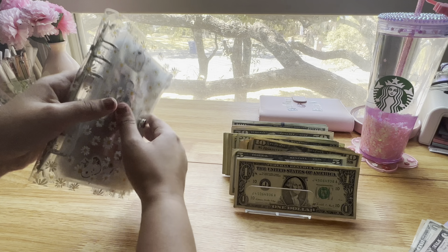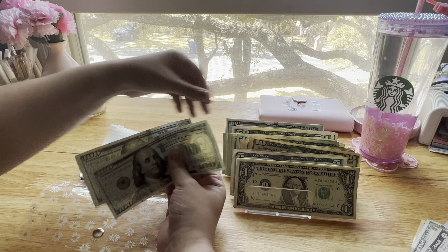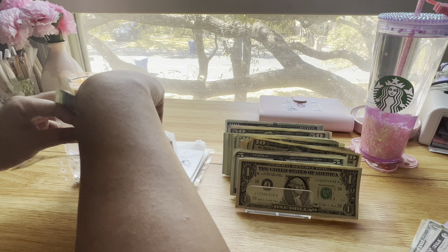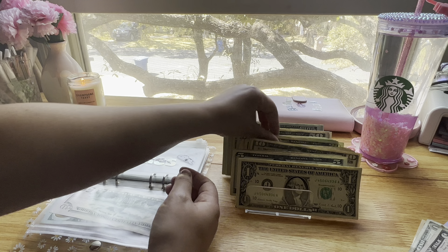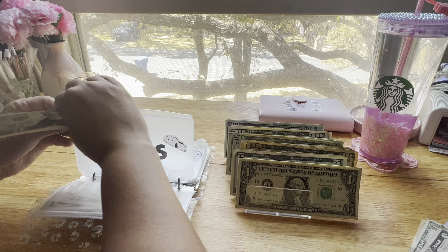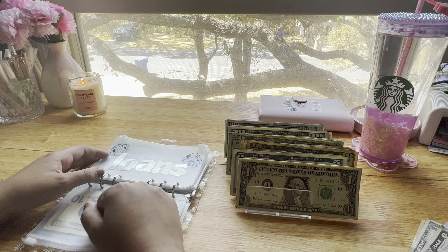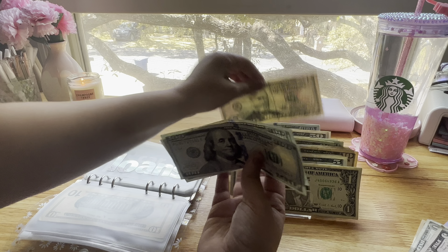Moving on to my bills. Starting with rent, it's going to get $250: $50, $200, $250. Utilities is going to get $50: $20, $40, $50. My water bill hasn't come out yet but it's typically around $35, so $50 gives me a little rollover. Loans is going to get $260: $100, $200, $260.